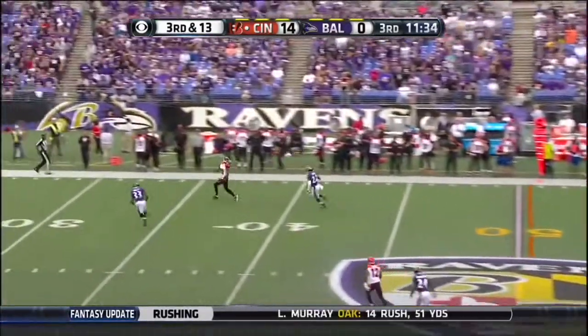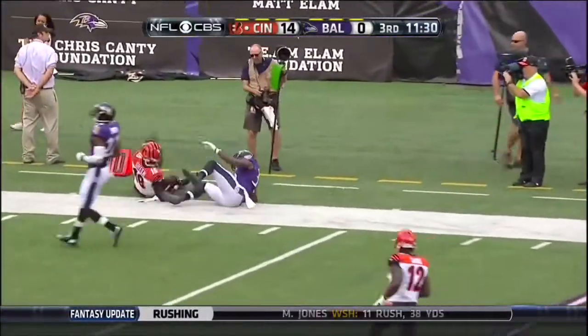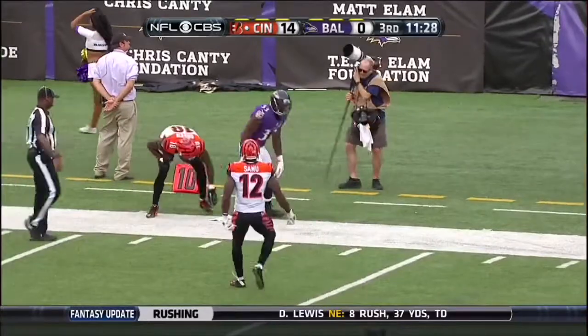Dalton looking deep for AJ Green, he's got it at the 28, inside the 20 for AJ Green. A gain of 44.